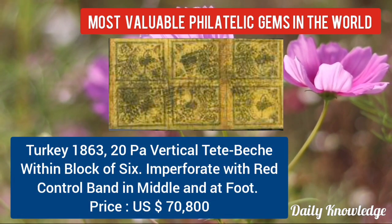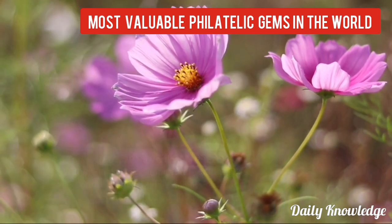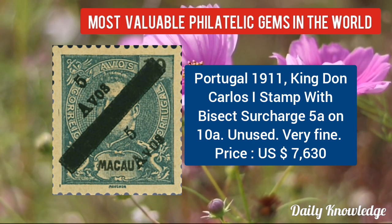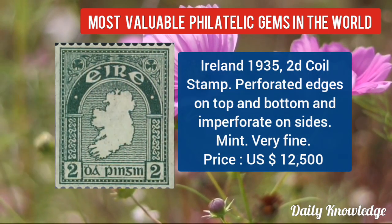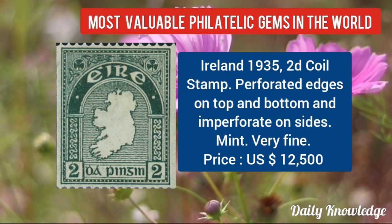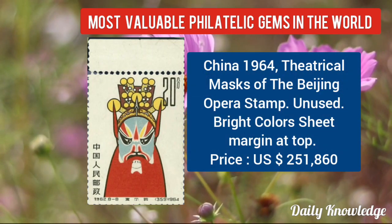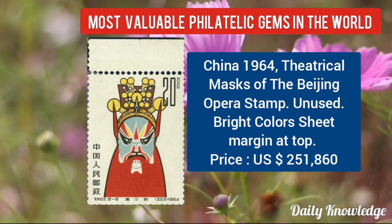Then Turkey 1863, 20PA vertical tête-bêche pair within block of 6. It is imperforate with red control line at middle and foot. Portugal 1911, King John Carlos stamp. Now Ireland 1935, 2D coil stamp, perforated edges on top and bottom and imperforate on sides. Now China 1964, theatrical mask of the Beijing Opera stamp, unused with bright colors and sheet margin at top.